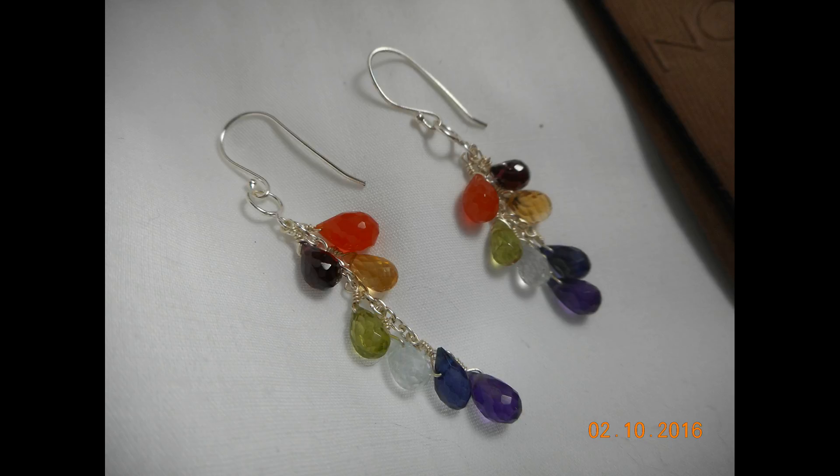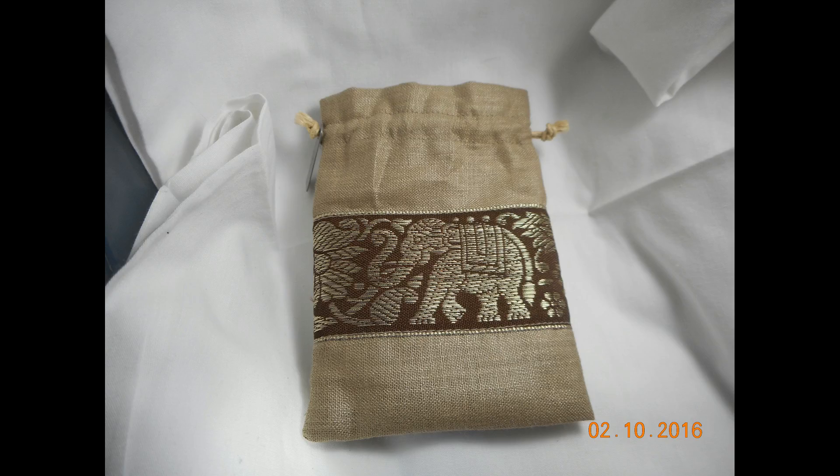As you can see, there's the earrings. The earrings are made with citron, garnet, and carnelian, and they are also sterling silver. All of the gemstones used are natural gemstones — none of them are man-made.